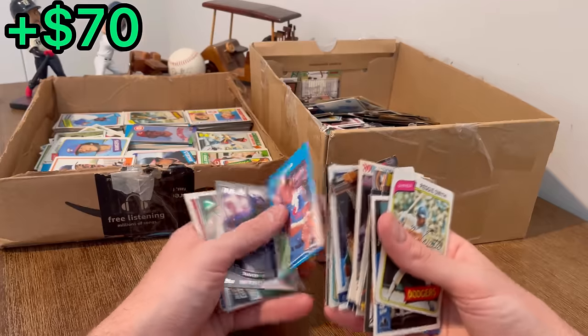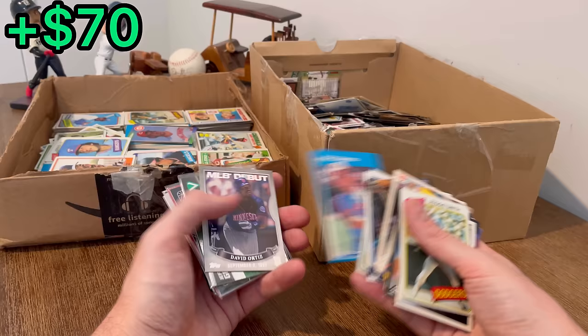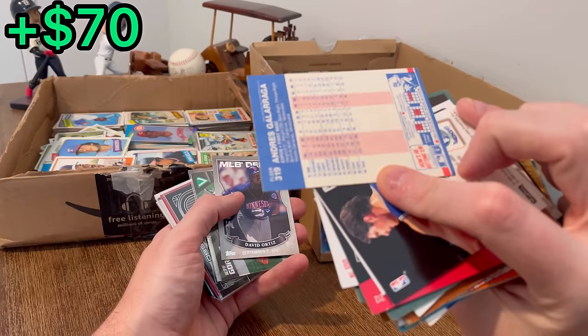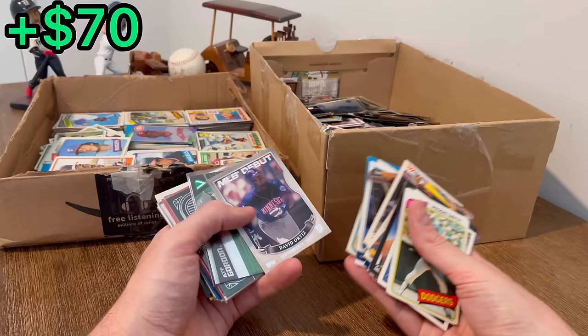Andres Galarraga — is that his rookie year? I guess that's his second year, 1987. Wait, excuse me — that's 1987, and his rookie year was 1986.